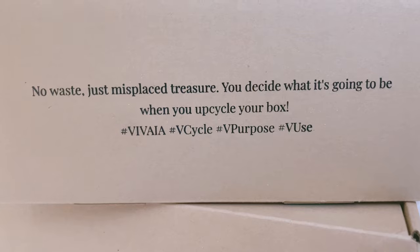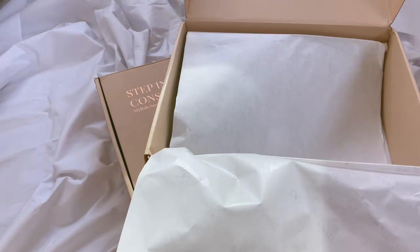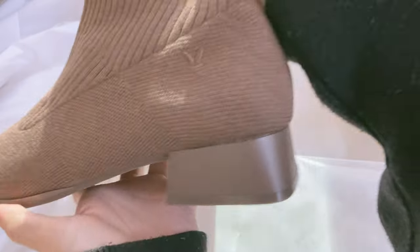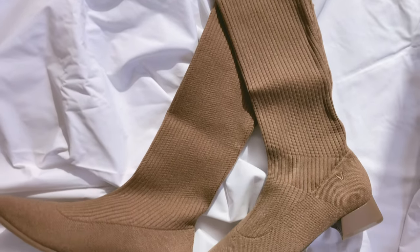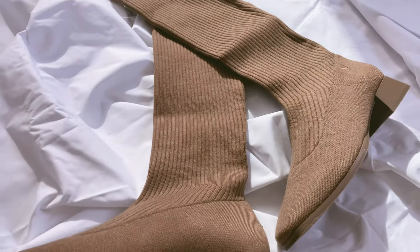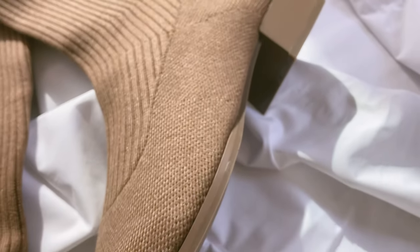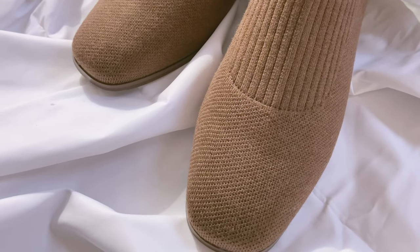I love how they suggest you recycle the box — I usually use these boxes for gift wrapping. Shoe boxes are the best for gift wrapping! And just because they're a sustainable brand doesn't mean their shoes are bad. The design is really high quality from top to bottom, all the details are amazingly done, I love the little logo on the bottom, and it's just so comfortable, warm, and cozy — and very in with current fashion trends.